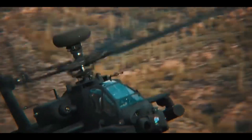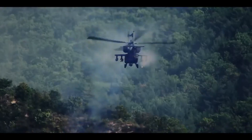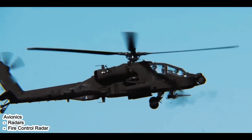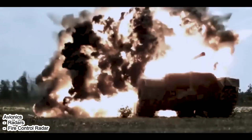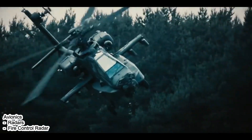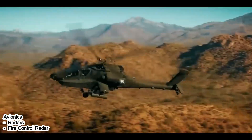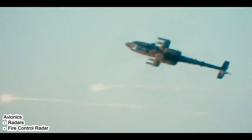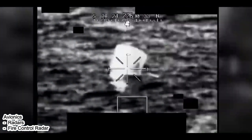The Apache is also equipped with advanced avionics systems, including a radar target acquisition and designation system that enables night operations and operations in low-light conditions. The Fire Control Radar (FCR) provides accurate target information for weapon systems, increasing firing accuracy.